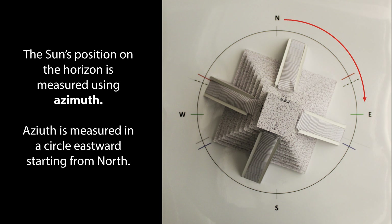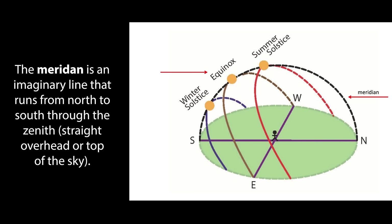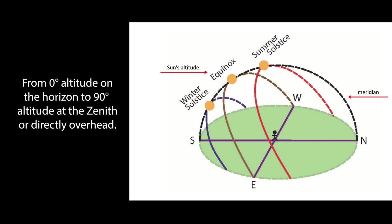The sun's position on the horizon is measured using azimuth. Azimuth is measured in a circle eastward starting from north: north equals zero or 360 degrees, east equals 90 degrees, south equals 180 degrees, and west equals 270 degrees. The meridian is an imaginary line that runs from north to south through the zenith, straight overhead or top of the sky. The altitude of the sun on the meridian changes throughout the year, measured upward from either the north or south point on the horizon — from zero degrees altitude on the horizon to 90 degrees altitude at the zenith, or directly overhead.